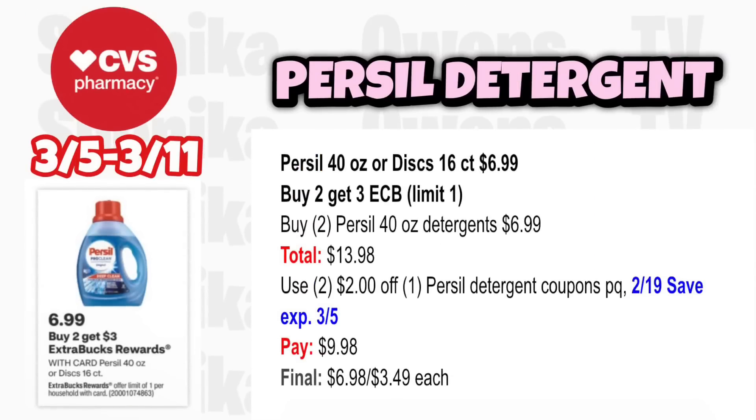Purex detergent 40-ounce or disc 16-count is $6.99, buy 2 get a $3 ECB, limit 1. Grab two Purex 40-ounce detergent at $6.99, totaling $13.98. Use two $2 off Purex Detergent coupons from old printables or the 2-19 save insert (expires 3/5). You'll pay $9.98, get back $3, making it $6.98 for both or $3.49 each.